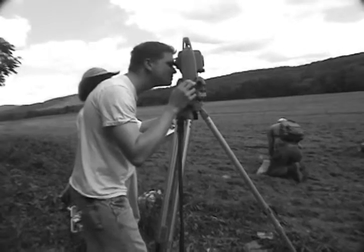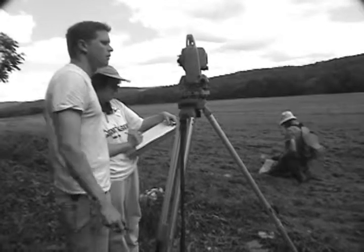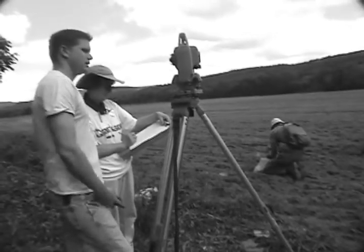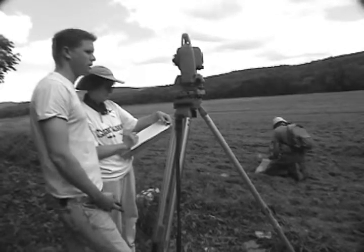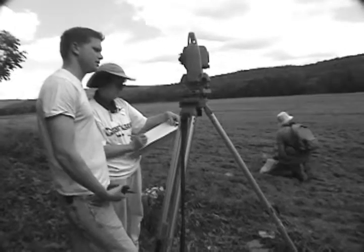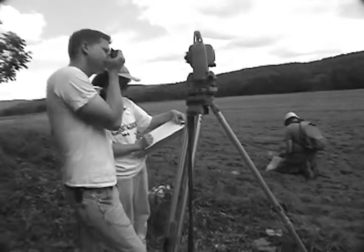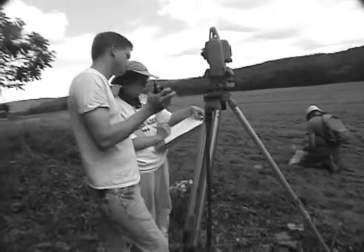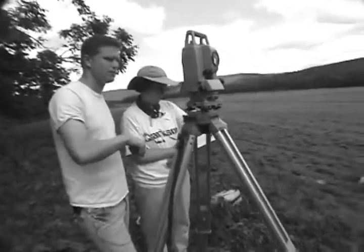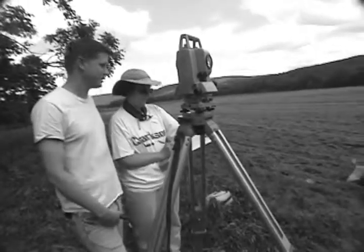Okay, this is good. All right, so it is north 42.23, east 149.32, and the Z — the elevation — is 99.35. Okay, got it. AA-1. So this is it.